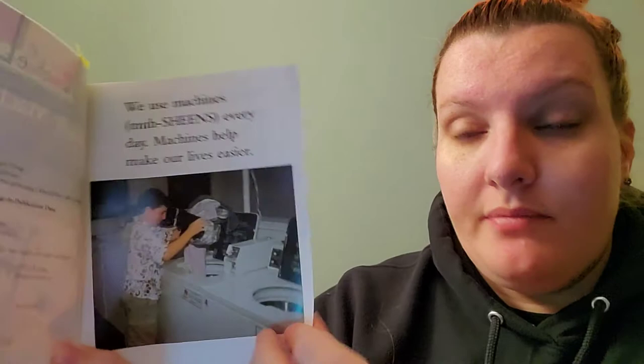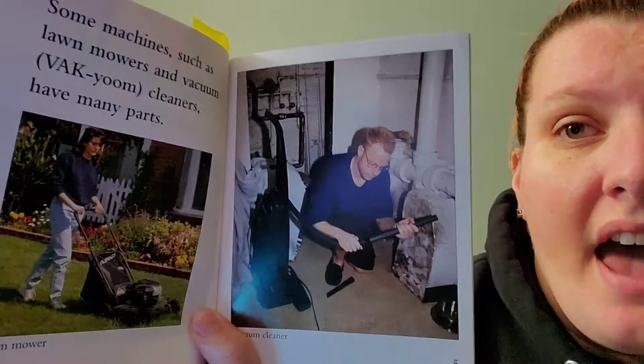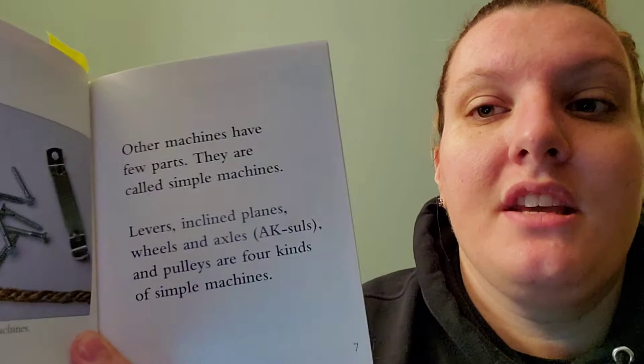We use machines every day. Machines help make our lives easier. Some machines, such as lawnmowers and vacuum cleaners, have many parts. Other machines have few parts. These are called simple machines.